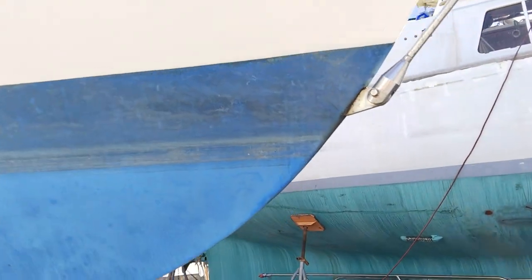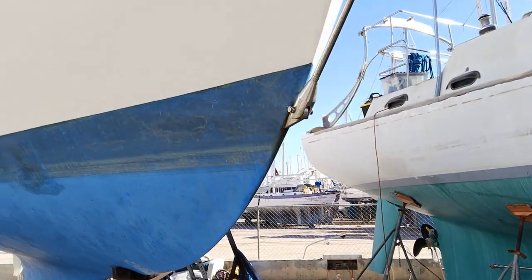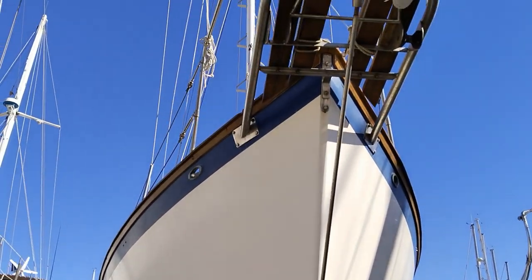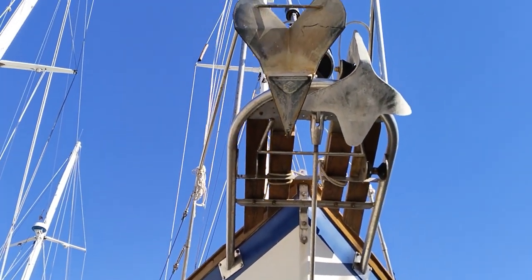And back at the bow — they've got a Bruce and a CQR anchor, by the looks of it.